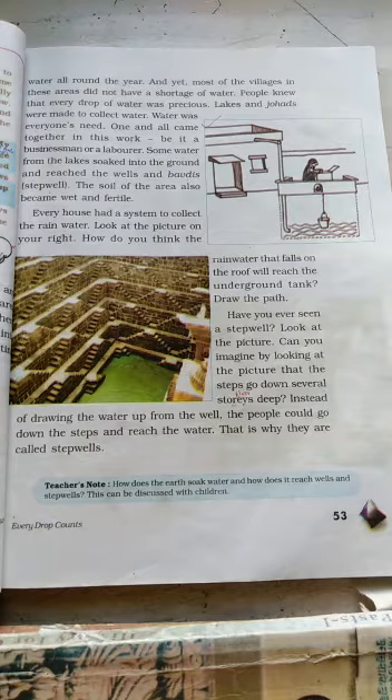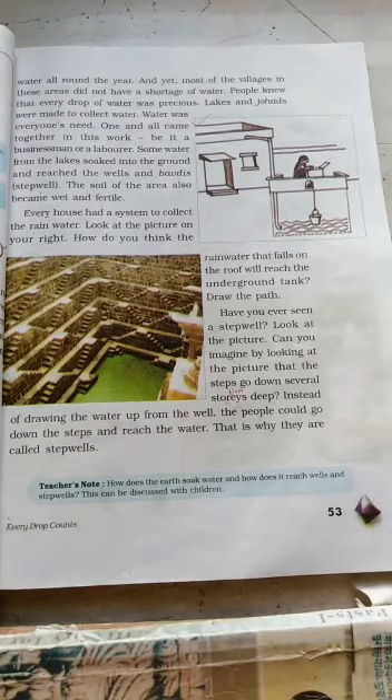Every house had a system to collect water. When you look at the picture, you can see how they used to collect rainwater. The rainwater that falls on the roof is collected in an underground tank, and whenever they need water, they draw it out and use it. In the next picture, you can see the stepwell. By looking at the picture, you can see there are several steps going deep down. Instead of drawing water from the well, the people would go down the steps and then take out the water.